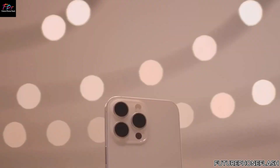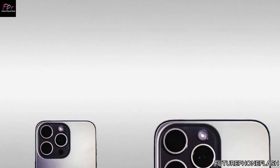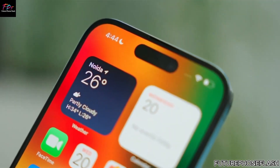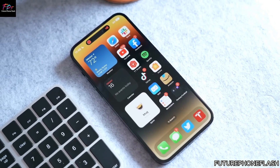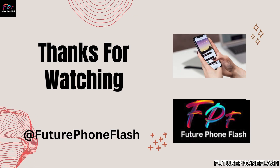Thank you for watching. Remember to like, share, and subscribe to Future Phone Flash for more in-depth tech insights. Stay tuned for the latest updates on upcoming smartphones and gadgets. See you next time.